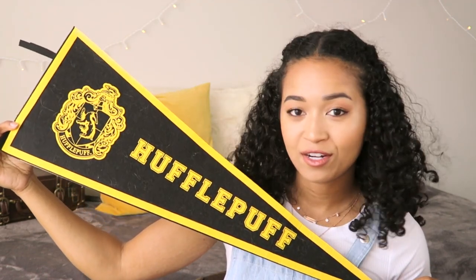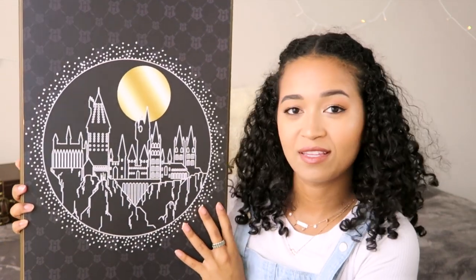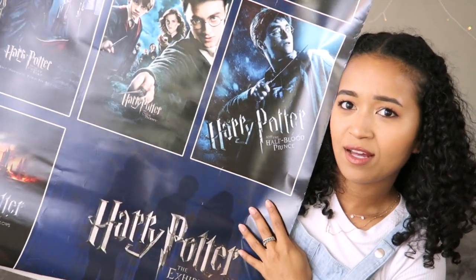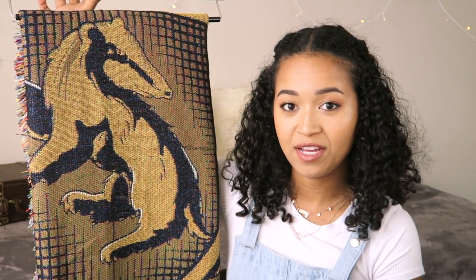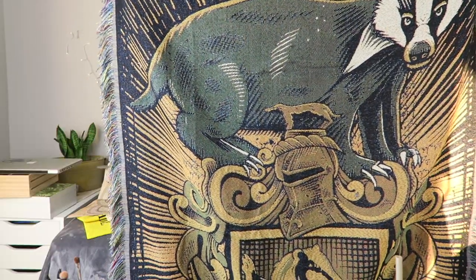A Hufflepuff banner that can also be put on a stick so you can wave it around, one Triwizard cup that also lights up, this beautiful wood piece of artwork that has Hogwarts castle, a very large poster with all of the movies — also got this at the exhibition — a very tiny Hogwarts Express, a figure of Norbert in his egg, and the last home item is this Hufflepuff blanket slash tapestry, and I'll give you a look of what it looks like because it is beautiful.